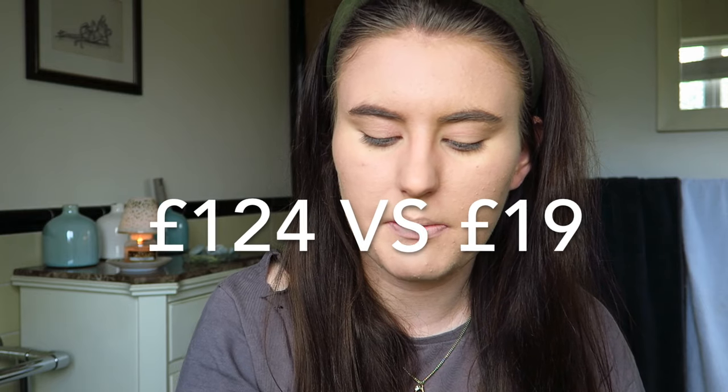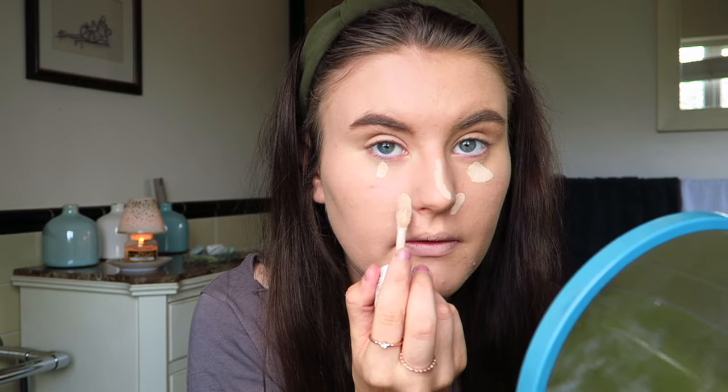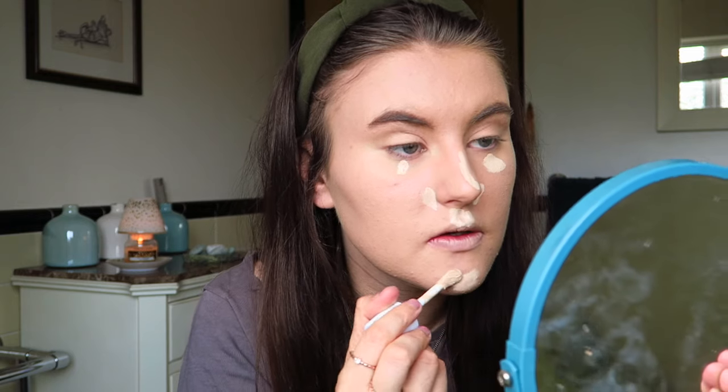For concealer I only had one concealer, so I can't compare costs. I'm just going to pop a little bit of this Makeup Obsession Mega Conceal Concealer on both sides and add it to the price of both sides, because my mum doesn't use concealer and I've only got one — who needs two?